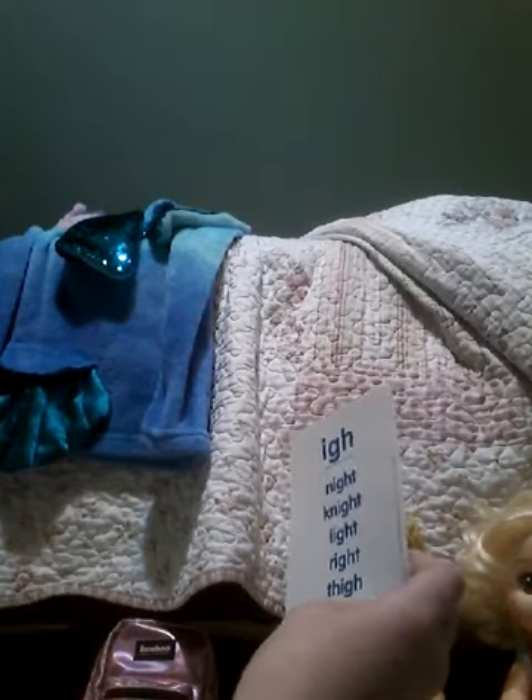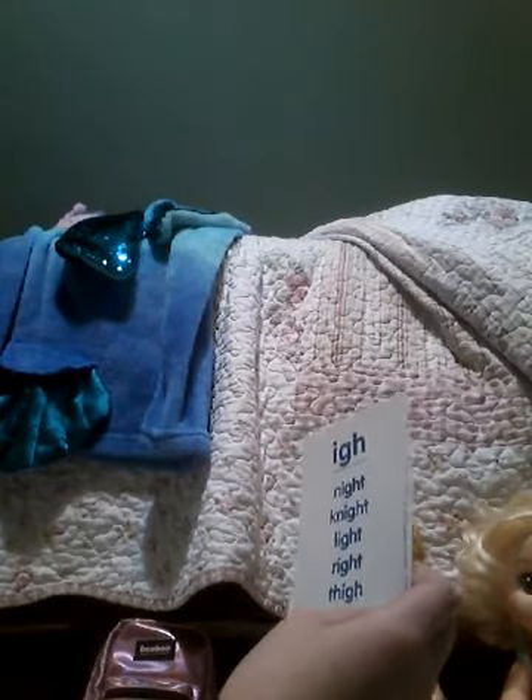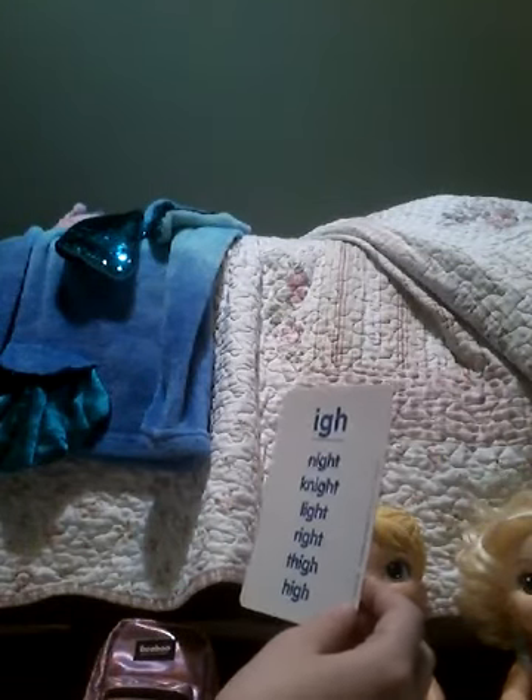Okay, Lexi. The AI card: night — and another word for night, like the night. Light, right, high. Good. The ER card: bird, birthday, circle, circus, girl, skirt. Good job.